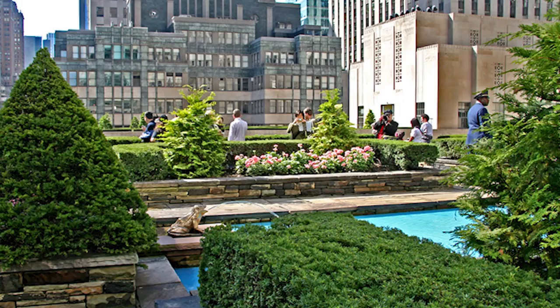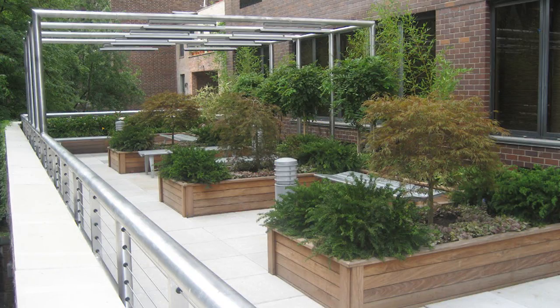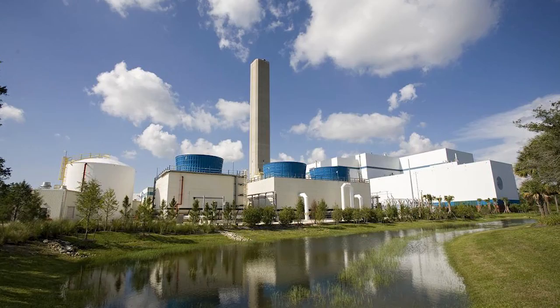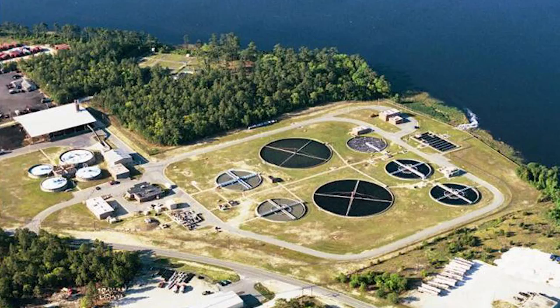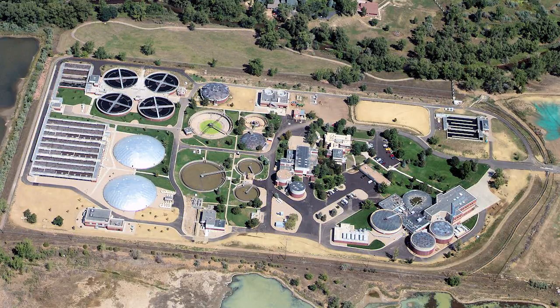In waste-to-energy plant cutting edge and environmentally friendly design and construction from small to large plants. In sewer treatment plants that not only clean the water for reuse, but also capture usable energy to make electricity, run vehicles, or serve as fertilizer for the enrichment of the soil.